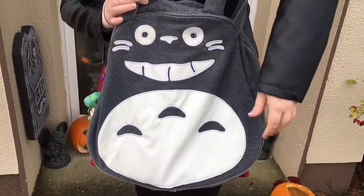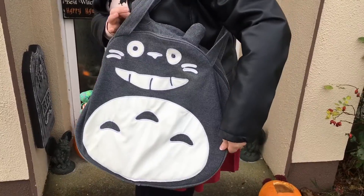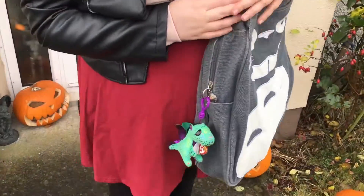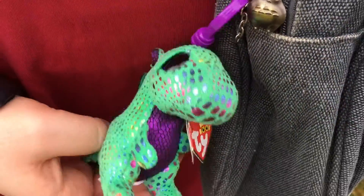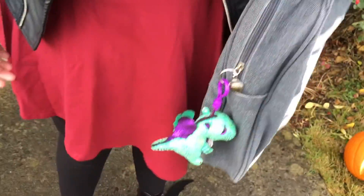This is my amazing Totoro bag - I love it so much. I got it on eBay for about 25 euro, which is not a lot. It did take a long time to come because it ships from China, but it's so nice. Look at the little Totoro on the zip - it's nicely detailed.